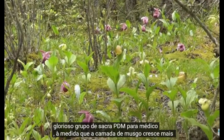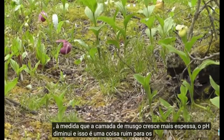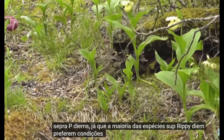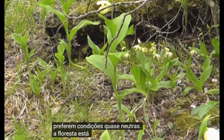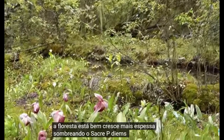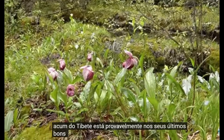As the moss layer grows thicker, the pH decreases, and this is a bad thing for Cypripediums, since most Cypripedium species prefer near-neutral conditions. The forest as well grows thicker, shading out the Cypripediums. This group of tibeticum is probably in its last good years of growth.